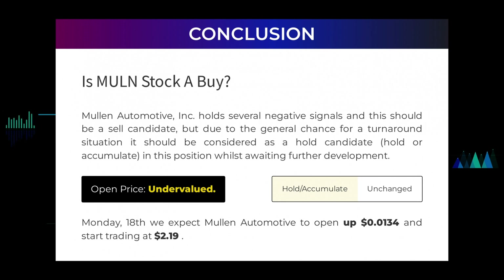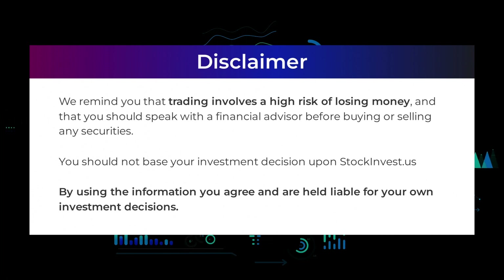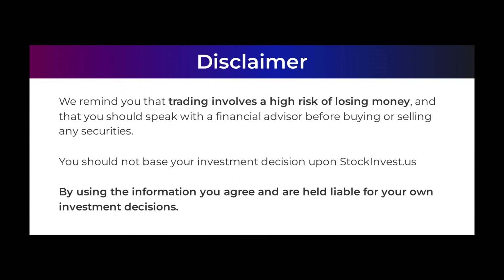For trading on Monday the 18th, we expect Mullen Automotive to open up $0.0134 and start trading at $2.19. We remind you that trading involves a high risk of losing money and that you should speak with a financial advisor before buying or selling any securities. You should not base your investment decision upon StockInvest.us. By using the information, you agree and are held liable for your own investment decisions.